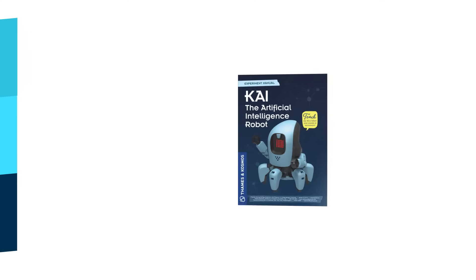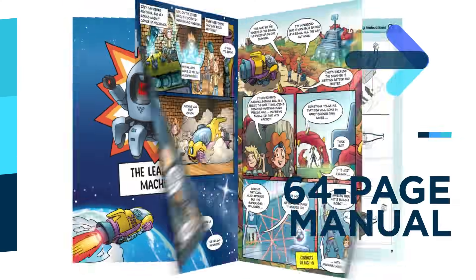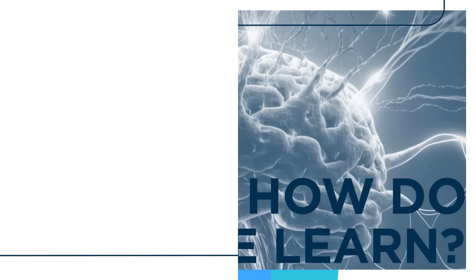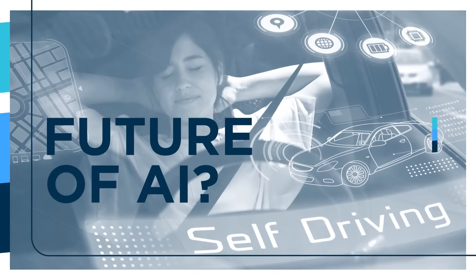The 64-page experiment manual provides assembly and programming instructions, as well as lots of fascinating information, including what is AI, how do people and robots think and learn, what does the future of AI hold, and so much more.